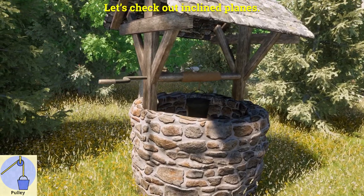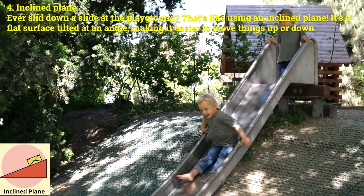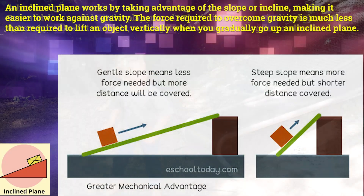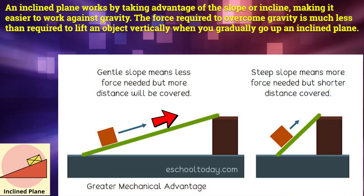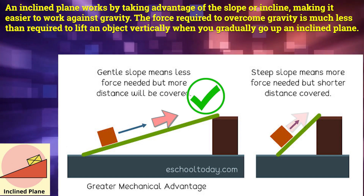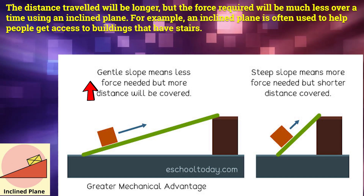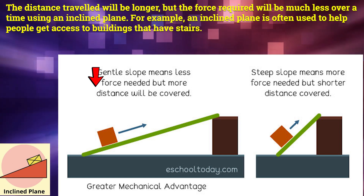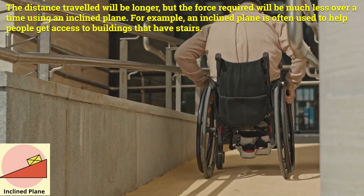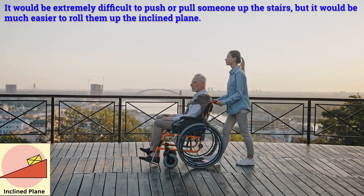Let's check out inclined planes. Number four: inclined plane. Ever slid down a slide at the playground? That's like using an inclined plane. It's a flat surface tilted at an angle, making it easier to move things up or down. An inclined plane works by taking advantage of the slope, making it easier to work against gravity. The force required is much less than lifting an object vertically. For example, an inclined plane is often used to help people access buildings that have stairs — it would be extremely difficult to push someone up stairs, but much easier to roll them up the inclined plane.